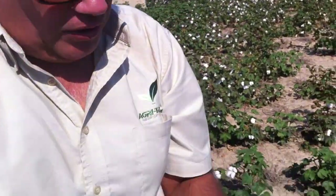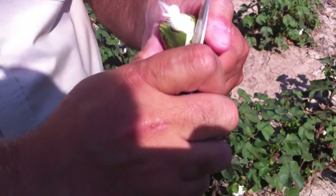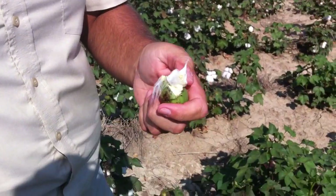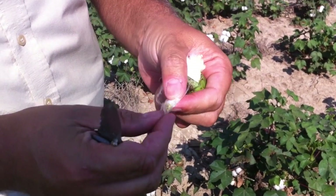Matt is cutting open a boll of cotton to identify what stage the seed coat is at, so they can understand how far away they are from being able to apply defoliation. Defoliation is to help the plant think it's mature and get to the point where the bolls will open so they can come through with a picker and pull the lint from the boll.